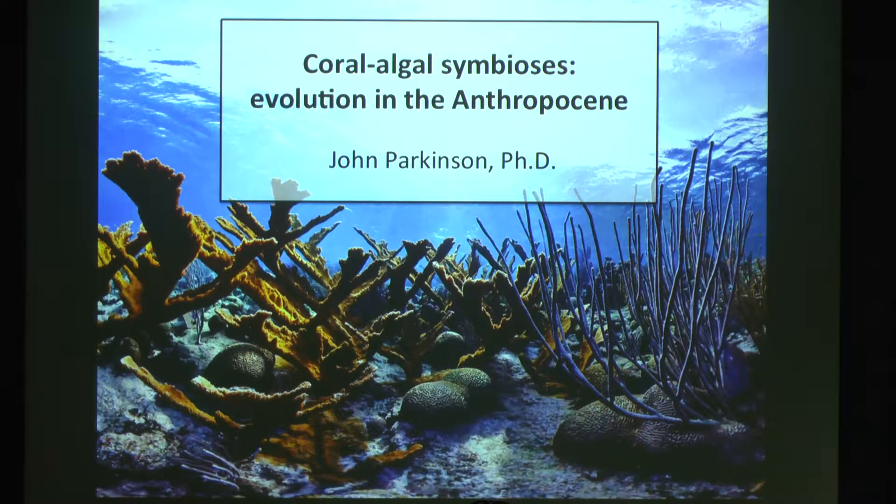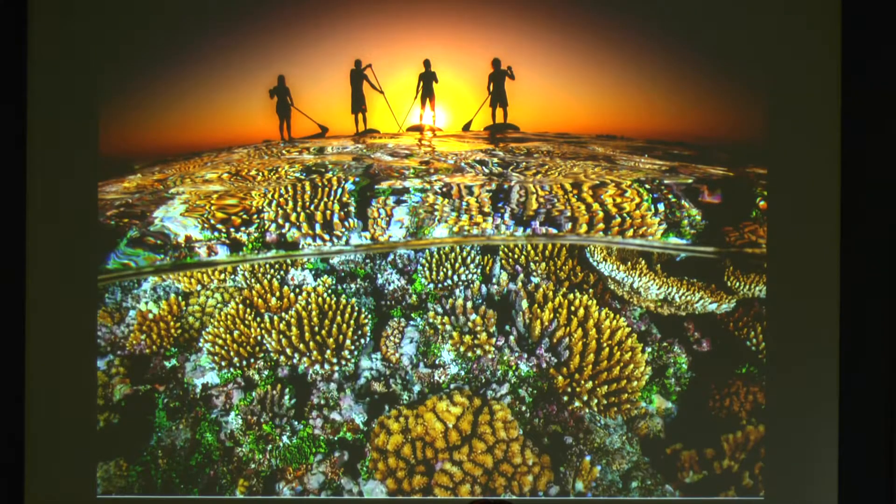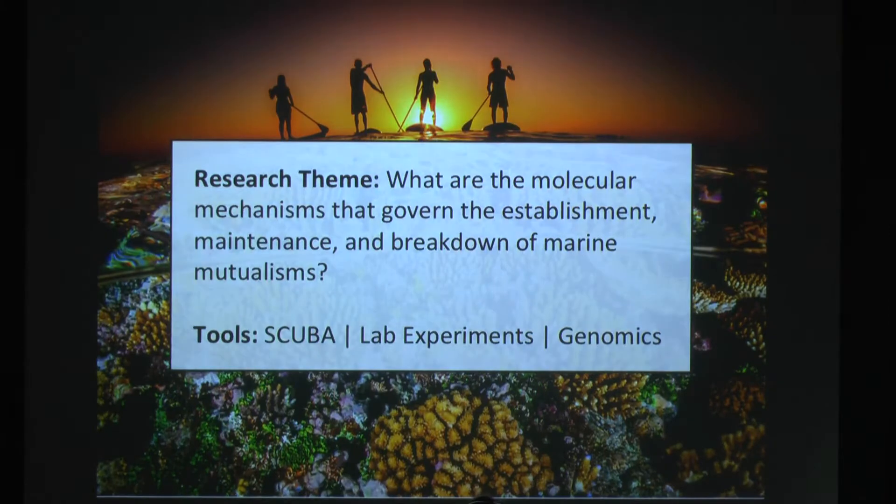I work on coral-algal symbiosis, and particularly the molecular side of that. The way things have worked out with all of those postdocs and things, I've mostly focused on corals for most of my career. The major research theme that emerged is: what are the molecular mechanisms that govern the establishment, maintenance, and breakdown of marine mutualisms? I mostly work on corals, but I've also done some work with zoantharians and sea anemones — pretty much anything that associates with a particular type of algal symbiont.